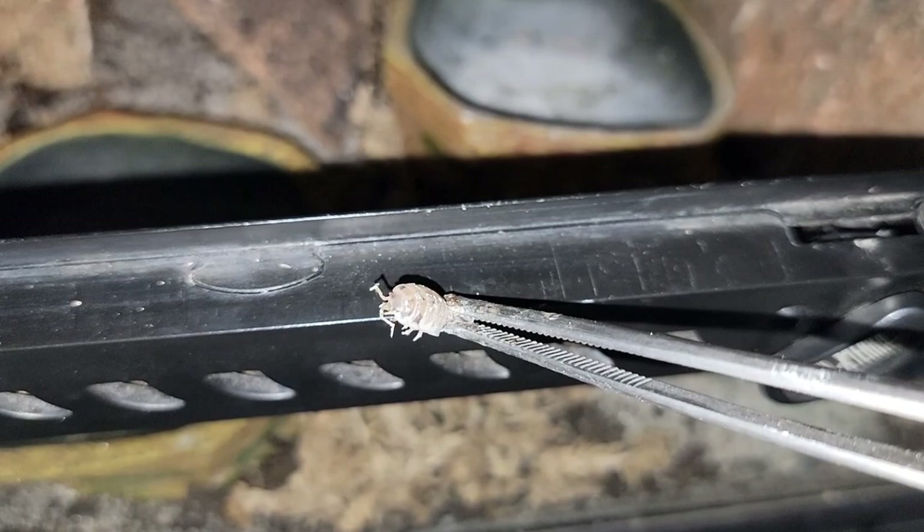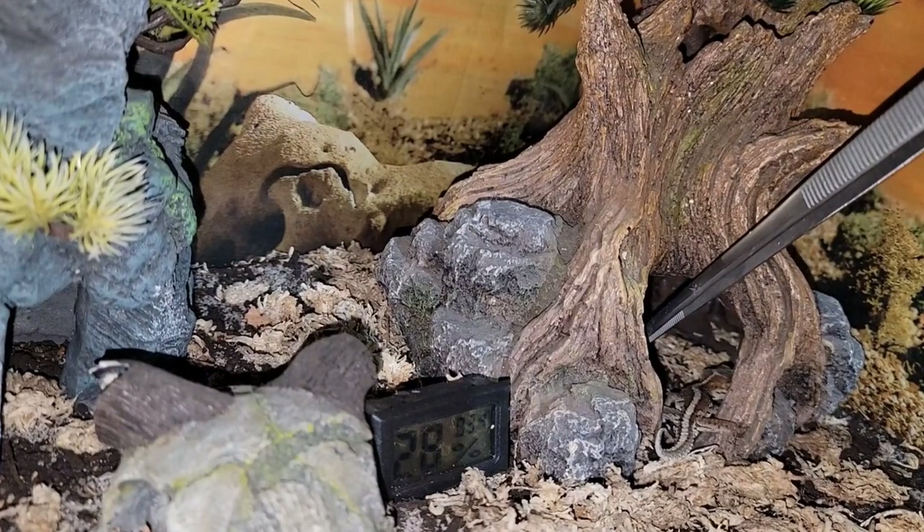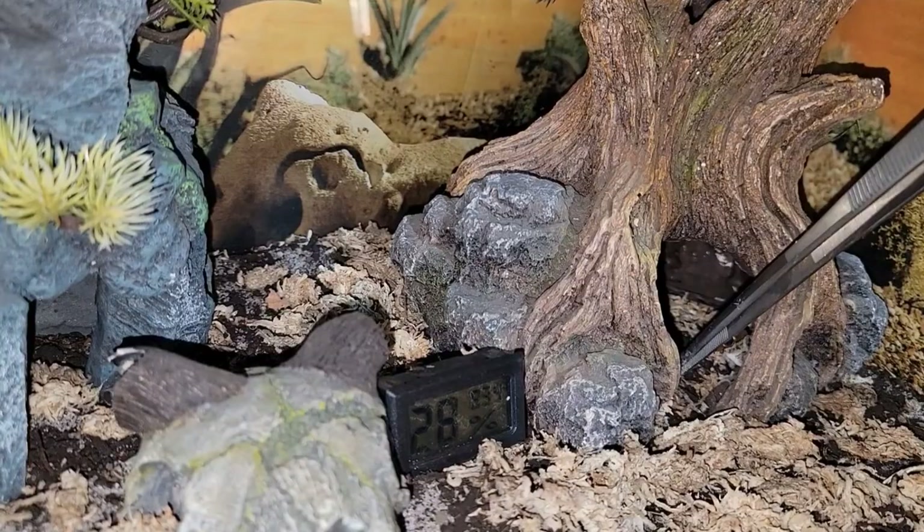There are staple feeders and also treats — something you give every once in a while, maybe every other week or once a month. Something to consider is that these geckos are very small, so feeding them things like pinky mice is out of the question. They should eat only insects or other very small stuff like isopods, which are actually a very good feeder for pictus geckos.